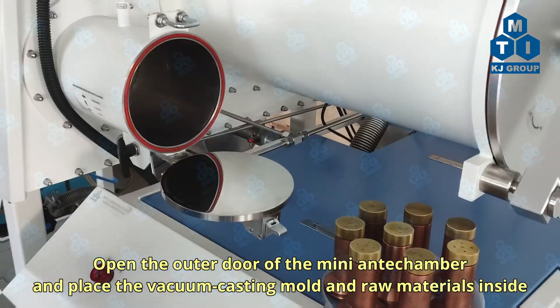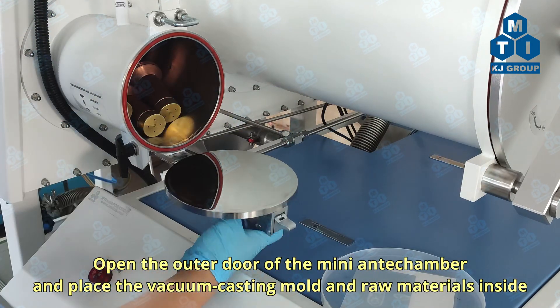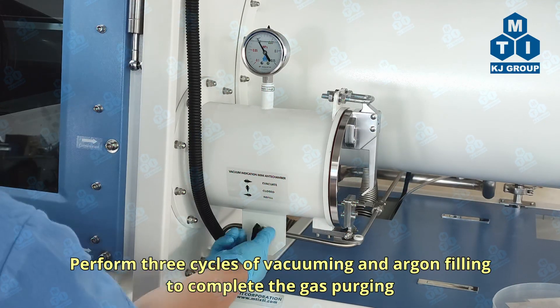Open the outer door of the mini-antechamber and place the vacuum-casting mold and raw materials inside. Perform three cycles of vacuuming and argon filling to complete the gas purging.